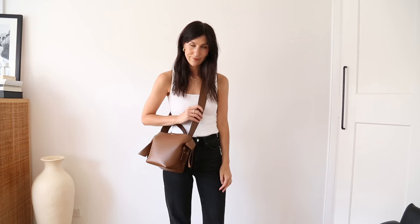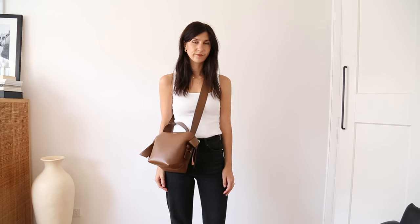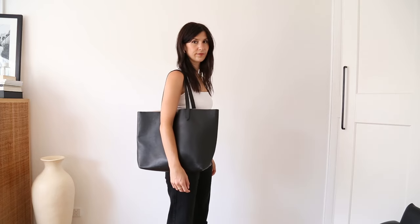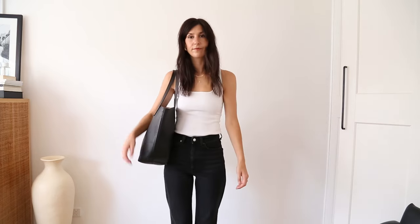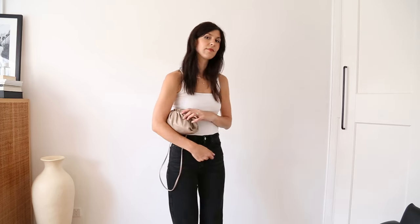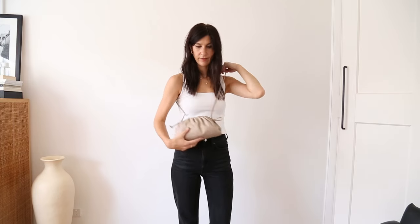Moving on to accessories, there are two core bags that I think are a must. One is a great everyday crossbody bag in a neutral colour so it pairs back to everything you own. The other is a good tote bag that fits a laptop and can be used for both the office and the weekend — mine is in black pebble leather, really hard-wearing. A bonus addition would be a clutch or evening bag; this little pouch has a strap so you can wear it crossbody, on the shoulder, or just hold it in your hand.